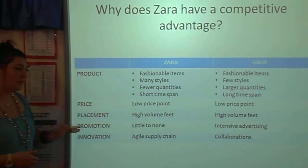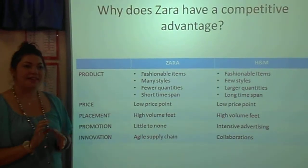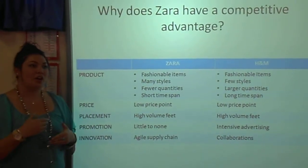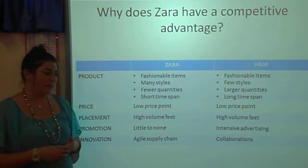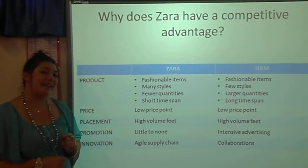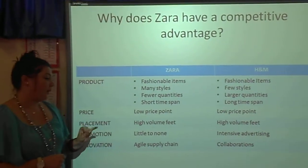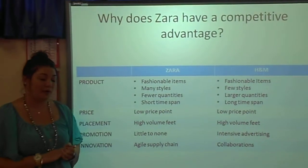If you look at their price and placement, both of them are very alike. Their low cost products and their store locations will be where a lot of people are walking past all the time, like in a mall for example. If you look at the promotion, you will see that H&M relies heavily on advertising, while Zara does little to no advertising at all.